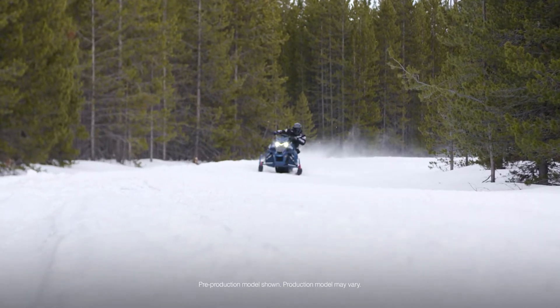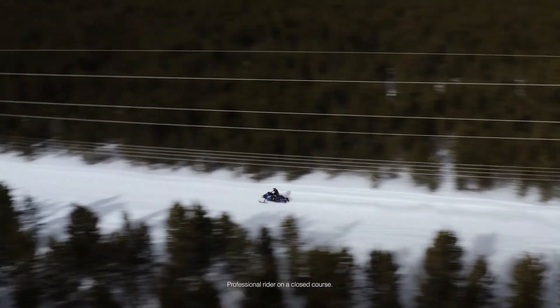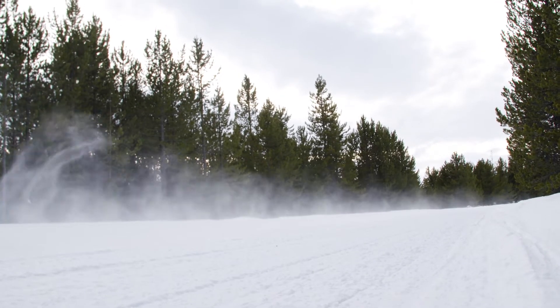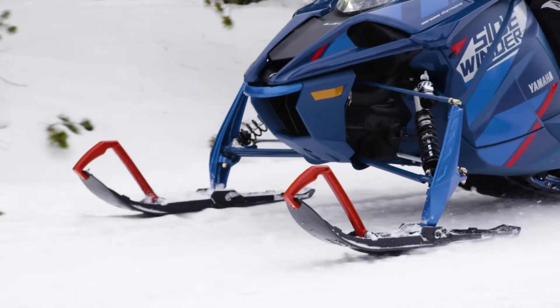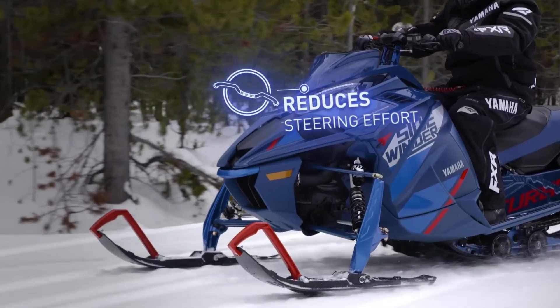The Sidewinder LTX LE continues as one of Yamaha's most popular models. 2023's big addition to the premium Sidewinder LE is electric power steering. EPS minimizes negative trail feedback while allowing for increased comfort and longer riding days.